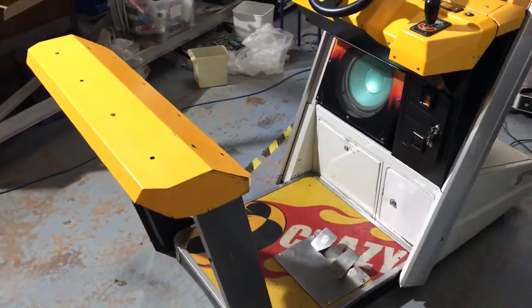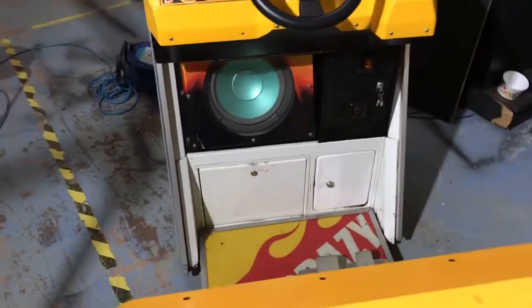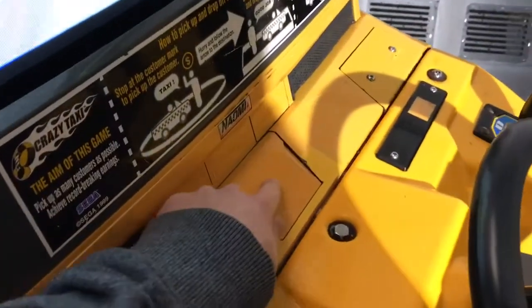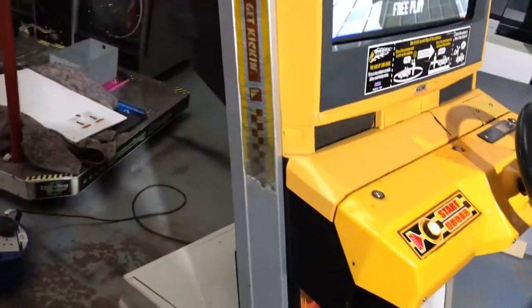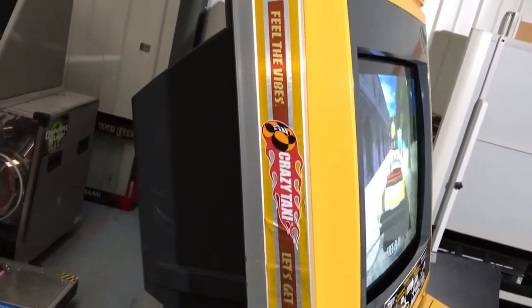It's had a deep clean by the team, so overall it's in quite good condition actually. The control panel is nice — there's a little bit of a crack just there, as you can see, but that's about it. The artwork on this side is a little bit creased up, not too bad.